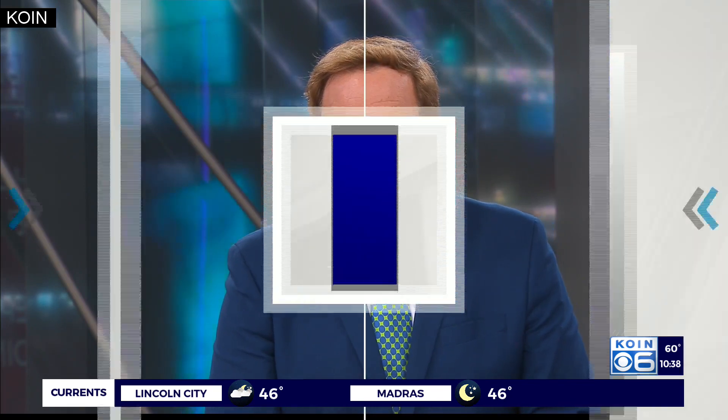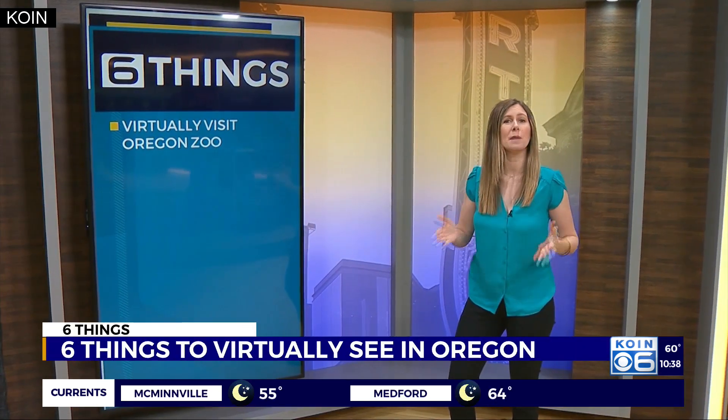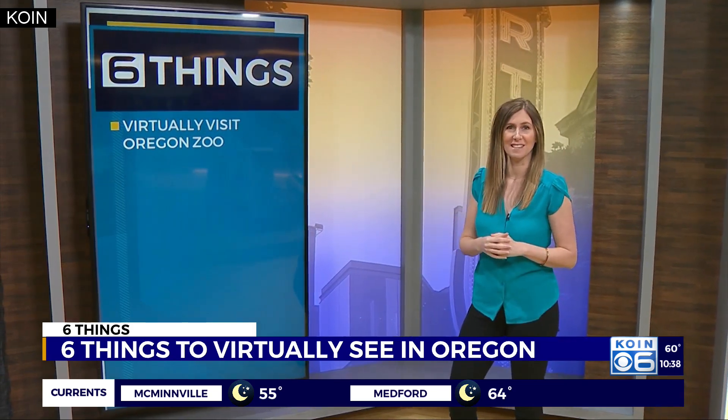Despite not being able to visit some familiar sites we love so much, Portland CW's Nicole DaCosta discovered six things to virtually see in Oregon that can help you connect back with the community. While we aren't leaving our houses, there are many Oregon businesses who are enabling us to have a virtual visit.